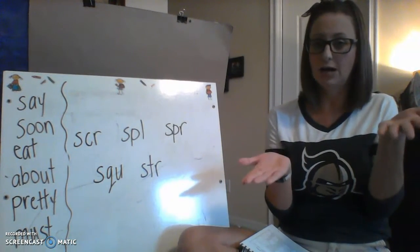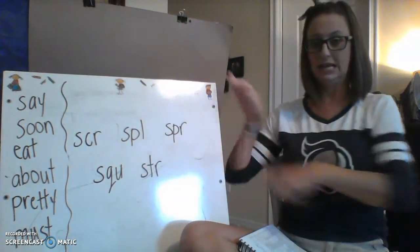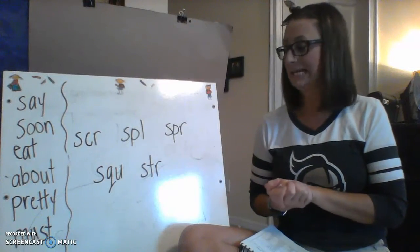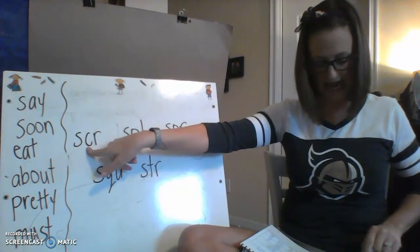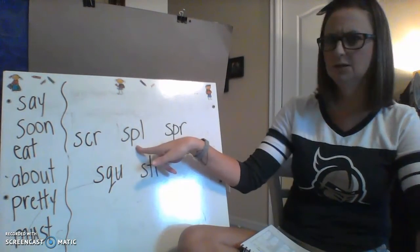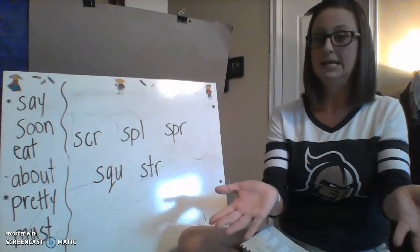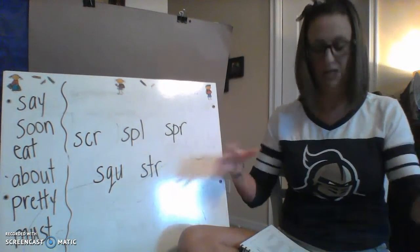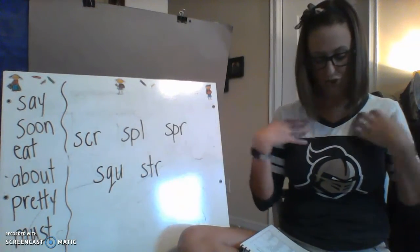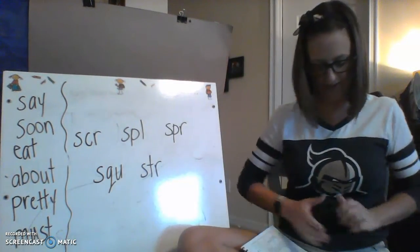Now I'm going to say a word, I want you to repeat it and then listen for one of these triple letter S-blends at the beginning. Here we go — 'scrap': that beginning blend was 'skrr,' yes, excellent. 'Split': beginning blend was 'spool,' okay. 'Sprain': beginning blend 'spur,' yes. 'Square': beginning blend 'squah,' yes. 'Strap': beginning blend 'stir.' You got it, boys and girls, nicely done.